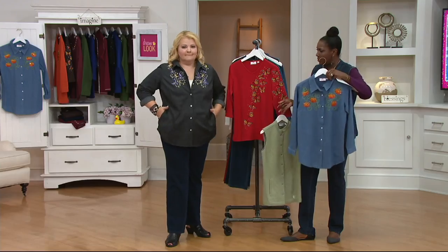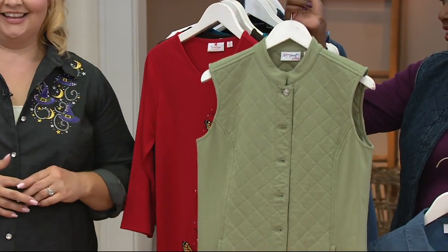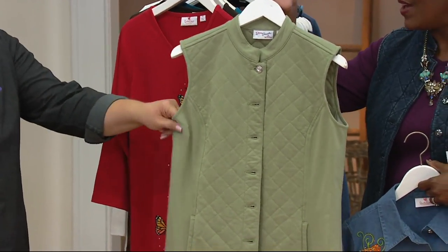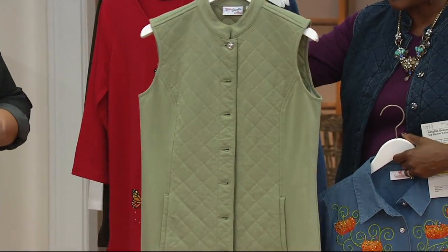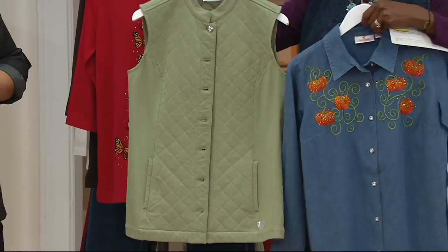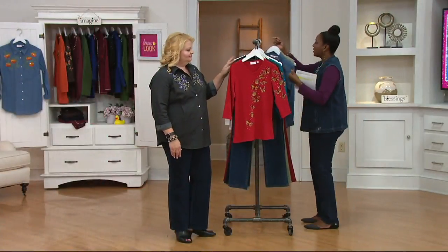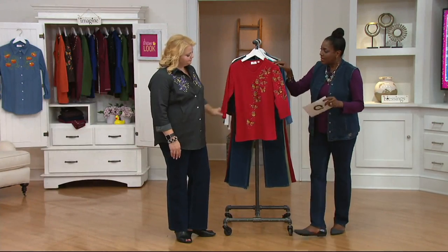Coming up in just a little bit — please stay with us. We've got easy pay on that. Also wanted to show the new color in our top line. This vest is also going to be coming up a little bit later on in the show, and I would just love the two of these together. We're thinking pumpkin picking and fall and all that good stuff with lots of good things from Quacker Factory.